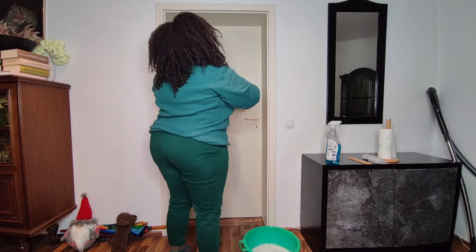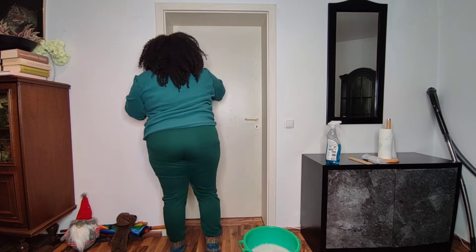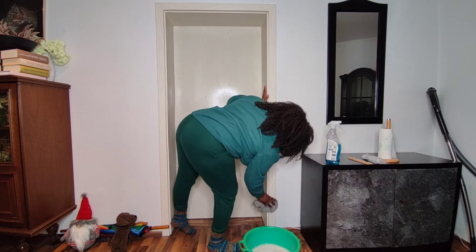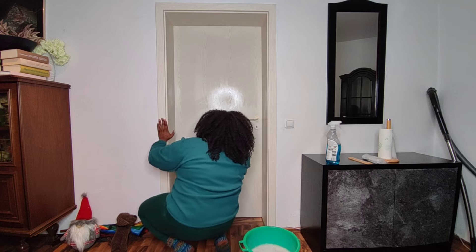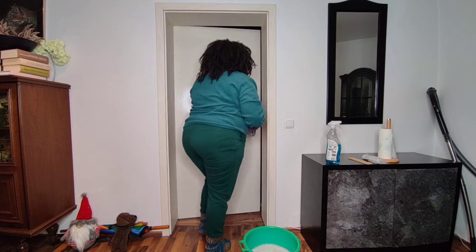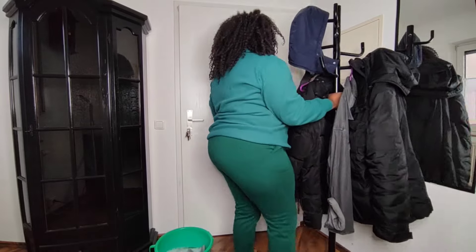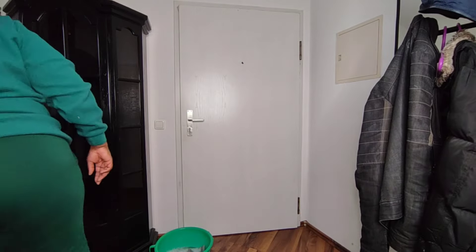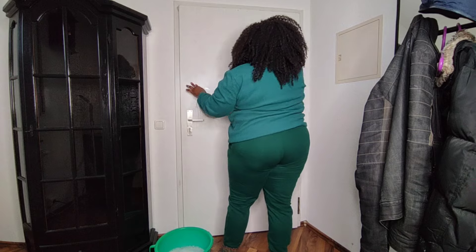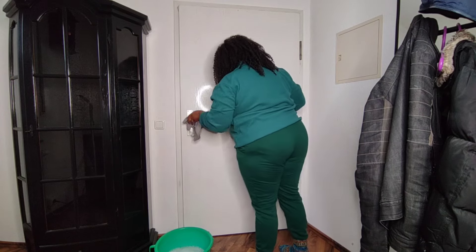I'm going to be cleaning down my doors in the entryway with that exact same solution. It's very inexpensive and it gets the job done. I don't clean down my doors every single week or month, but I do get those door handles and that light switch every single day with a disinfectant, because we touch those areas just a little too much. We need to make sure that we're not passing along germs to others in the home.